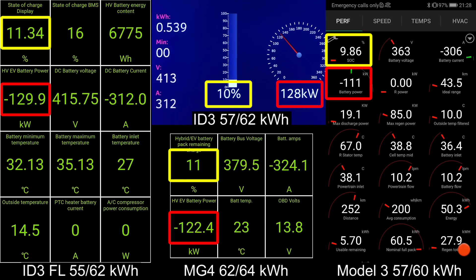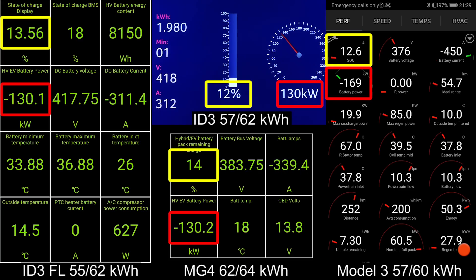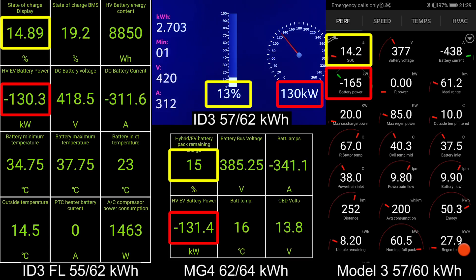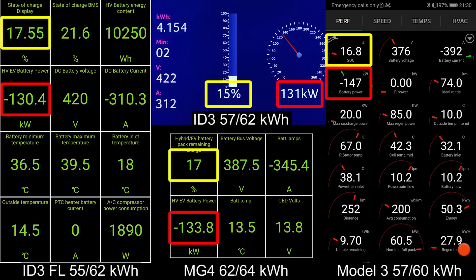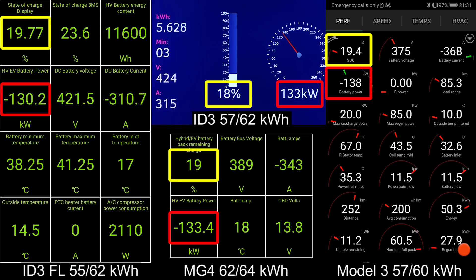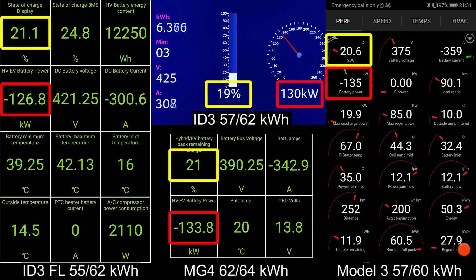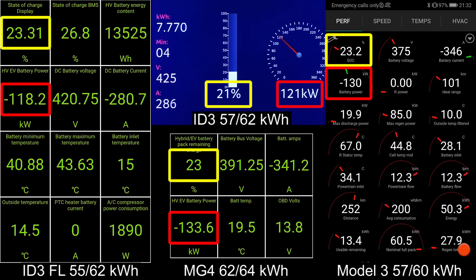We include a bunch of other cars. The previous one I got 57 kilowatt hours from, measured two years ago at the Ionity also, and this one also Ionity. Then we include MG4 and also Model 3. Model 3 hit 170 kilowatt. Now look at MG4.